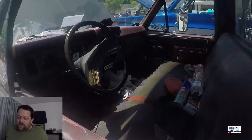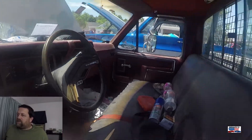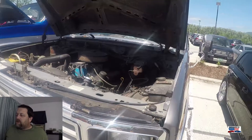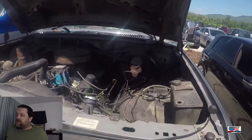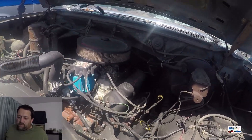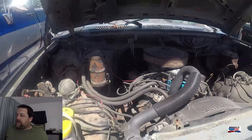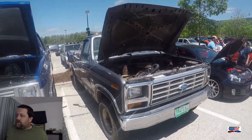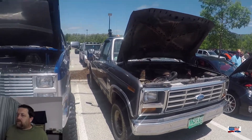This is a 7th Gen Ford F-150. This is the Lariat Edition, which meant at the time it was the most luxurious that you could get. This gen was made between 1980 and 1986. A nice looking original truck.